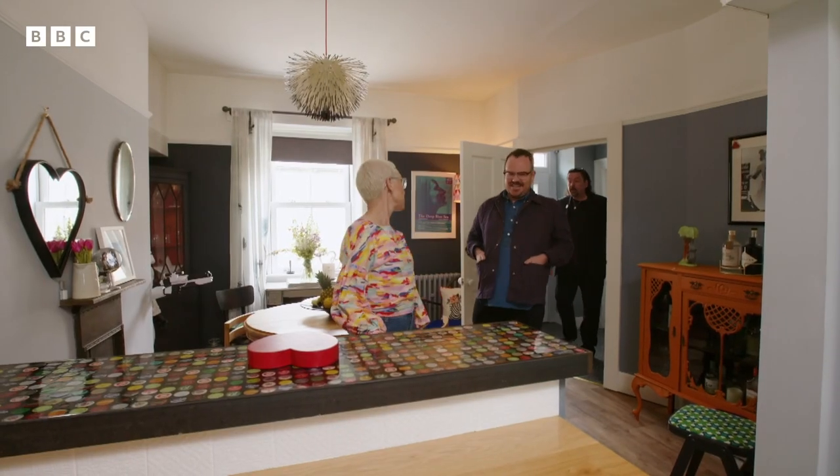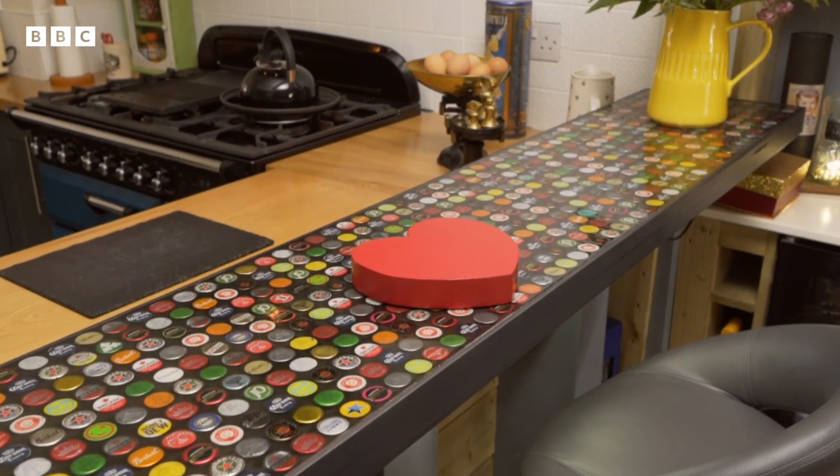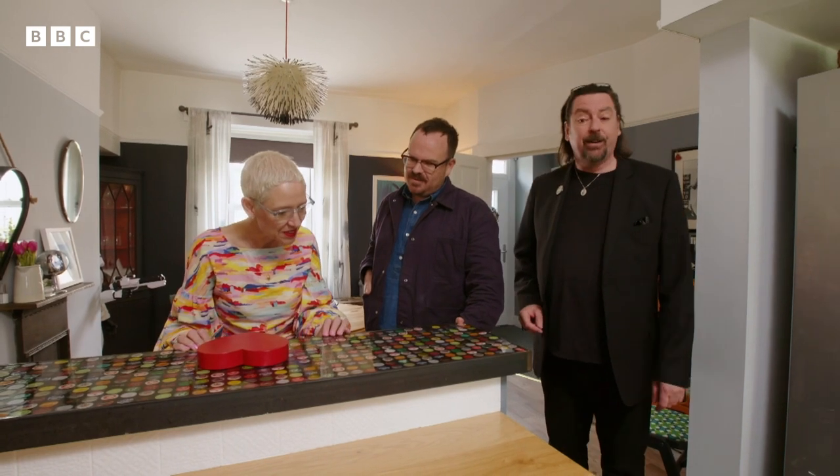Oh, goodness me. Straight there. Look at this bar top with the heart. That's so cool. That's a lot of beer they've drunk to make that. I'm surprised it's level.